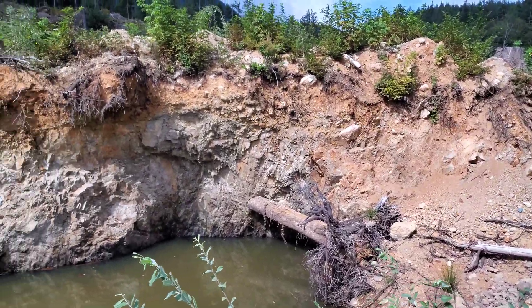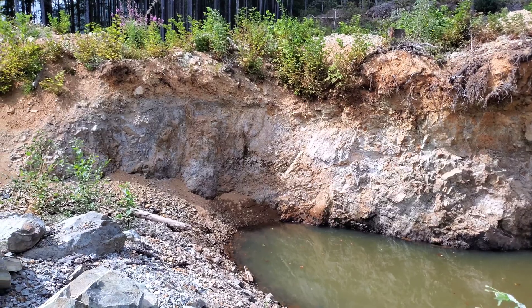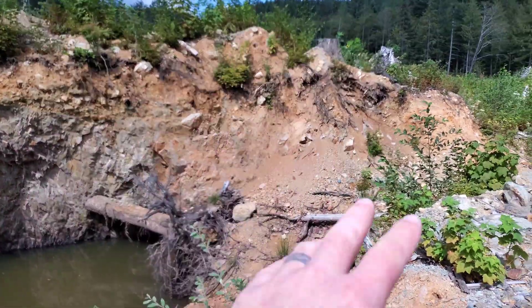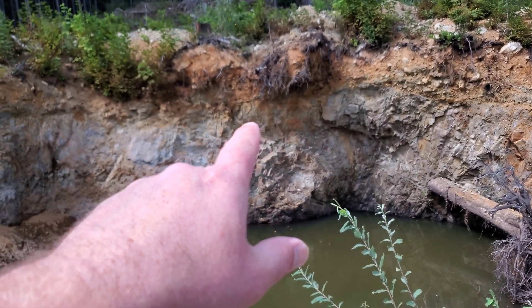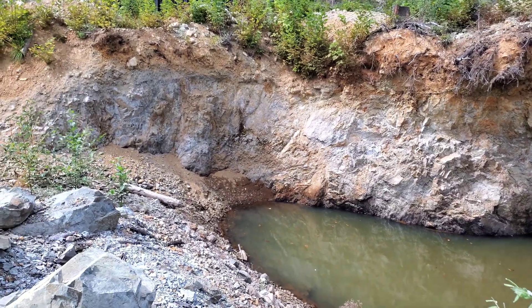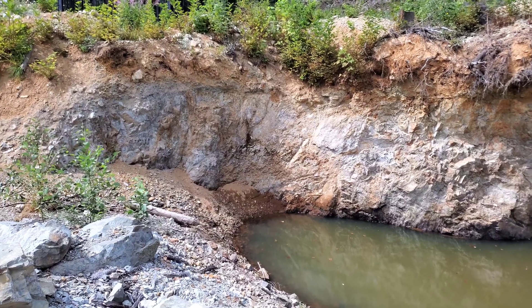Just down the road, you have another small quarry — the exact same situation as that first one. Disseminated iron sulfides in pretty much all of this rock over here. And then there's a couple of areas where we could get to right over here, and there's tiny, tiny amounts of chalcopyrite mixed with pyrite and pyrrhotite.